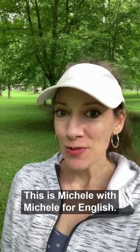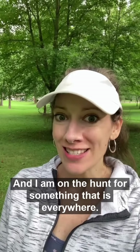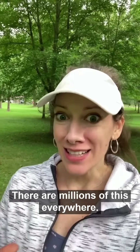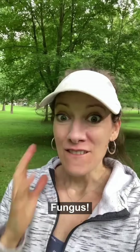Hey everybody, this is Michelle with Michelle for English. Today I'm in Central Park in Ashland, Kentucky, and I am on the hunt for something that is everywhere. There are millions of this everywhere. What is it? Fungus.